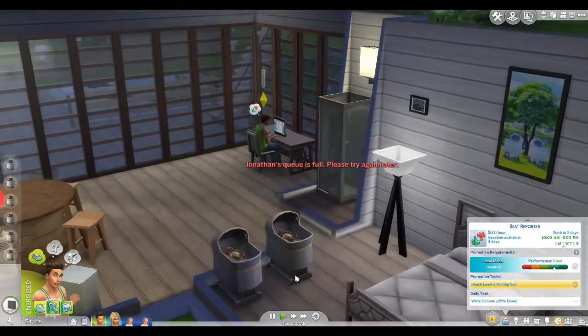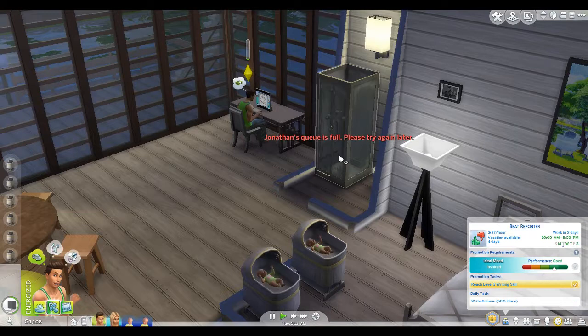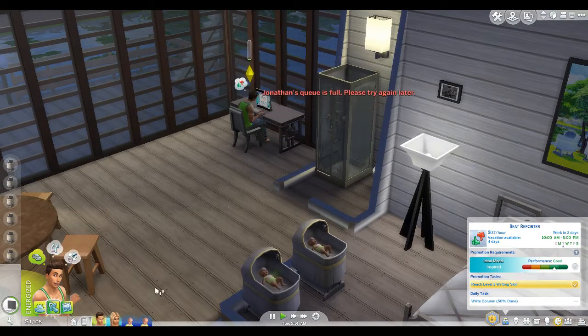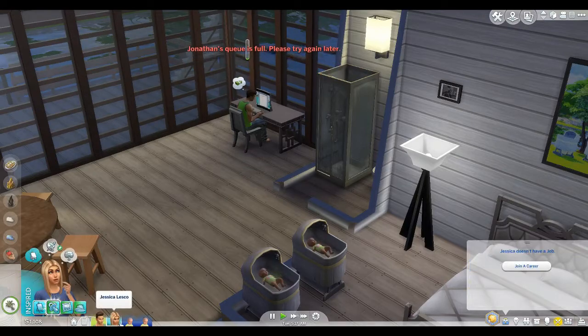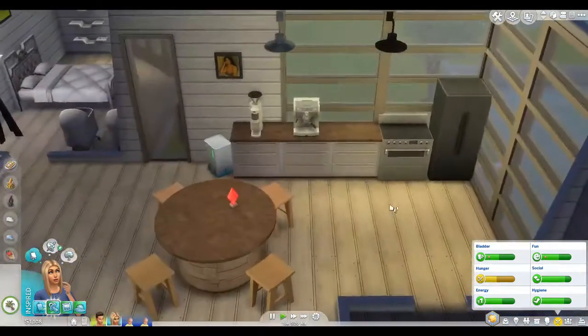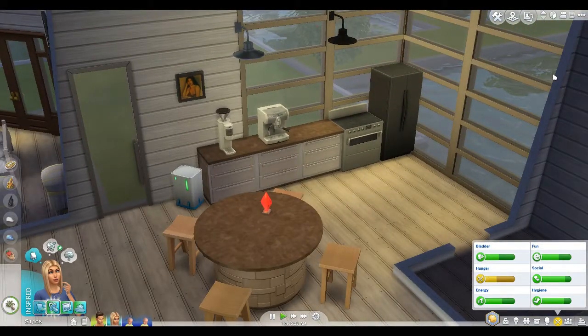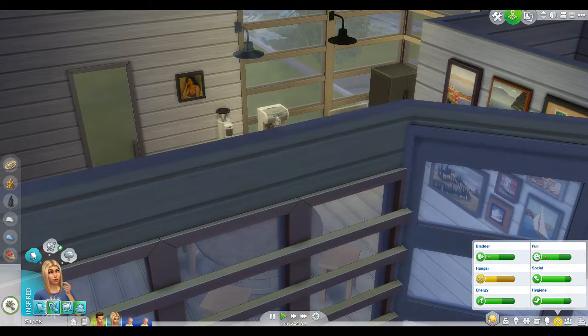Lately I feel like I've been having nothing but twins and triplets in all my let's plays. He starts working in two days so he has some time. She is hungry and I think there's stuff in the fridge, but she can't grab anything because her queue is full.